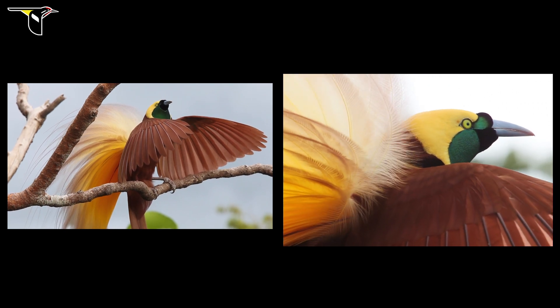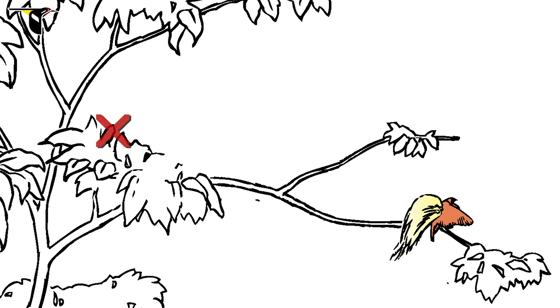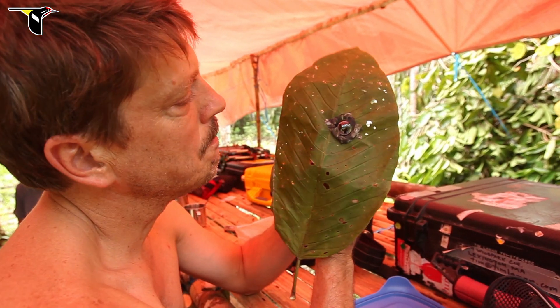These images led Tim and Ed to wonder if a camera could be hidden in the display tree right next to the birds, providing an unprecedented view from within their world. To crack this challenge, they invented the leaf cam.